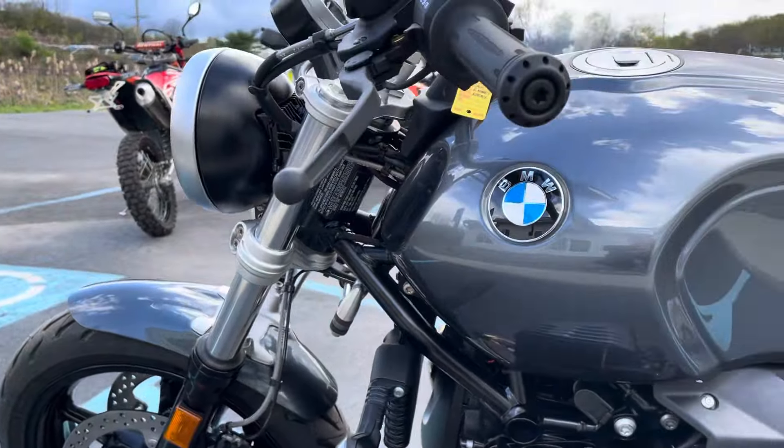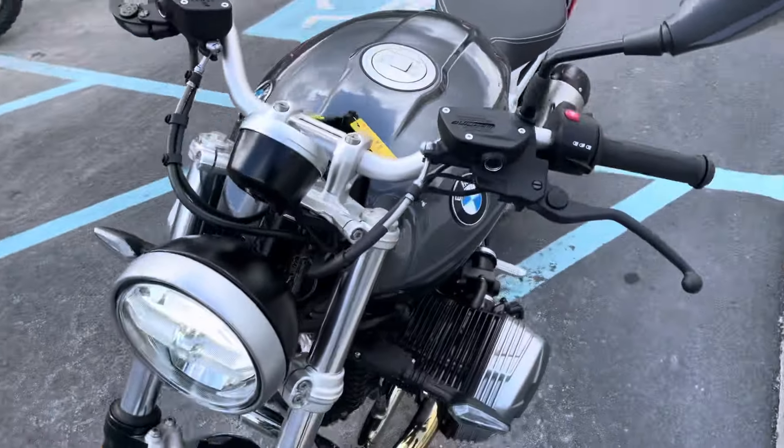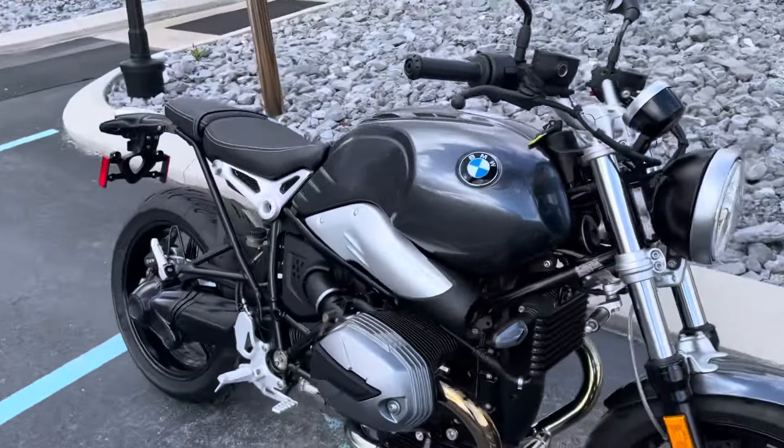Great little roadster, fun way to get around town, go for a two-hour rip on a Sunday afternoon, etc. Give us a call today or email info at kisselmotorsports.com for more info or to schedule a test drive. Thank you.